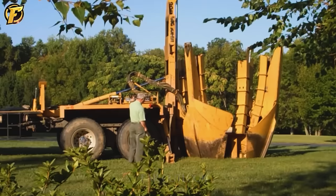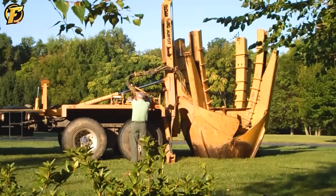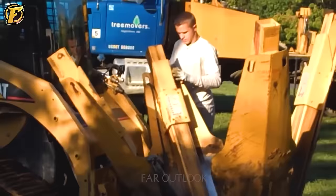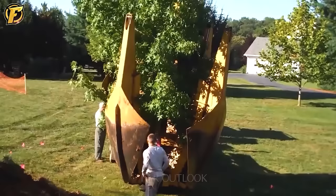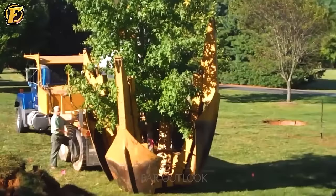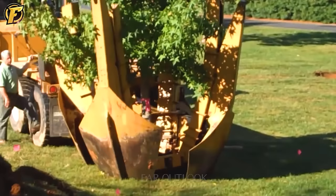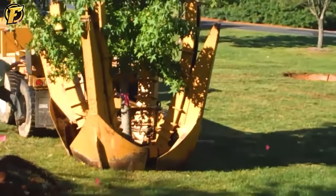Transplanting or moving trees is an important process in the preservation and conservation of trees, especially when they have to be moved from one location to another. Moving large trees with a tree shovel is usually done by professionals in landscaping, park, or tree care companies. This process requires a high level of engineering and knowledge of bonsai, including ensuring the tree's stability, protecting the roots, and accurately repositioning the tree.